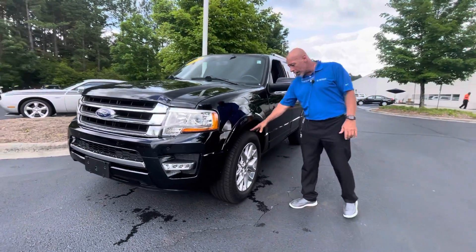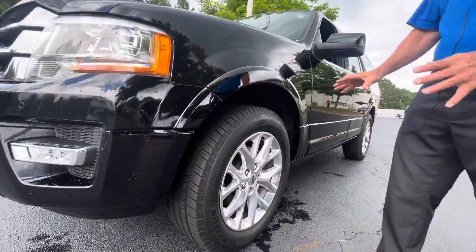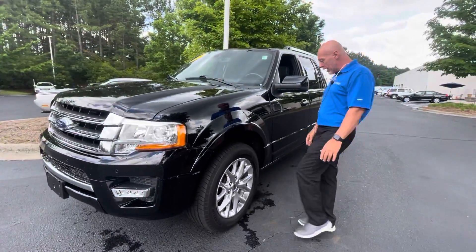This car has brand new tires on it — brand new Michelin tires, they're only a month old. Really nice alloy rims.